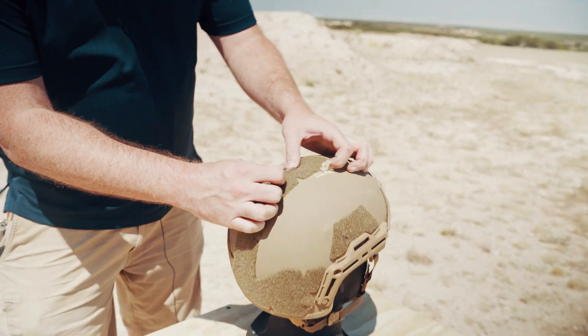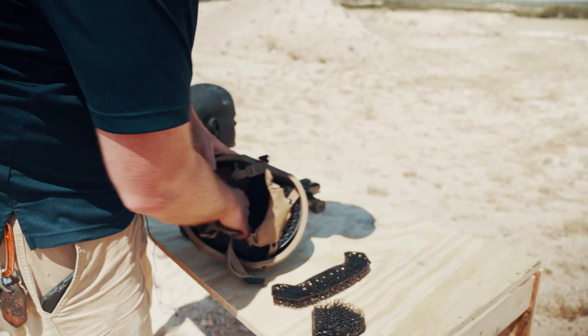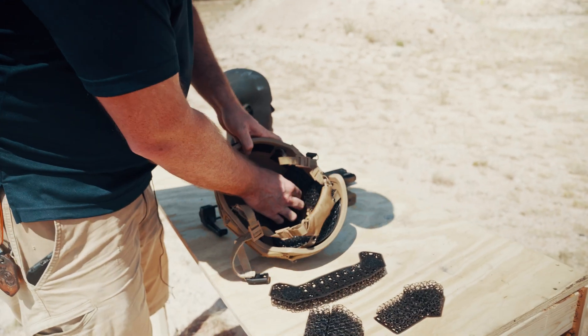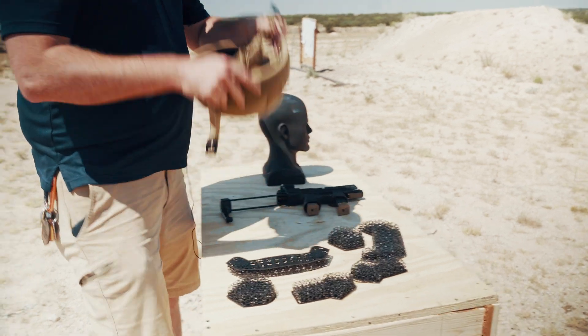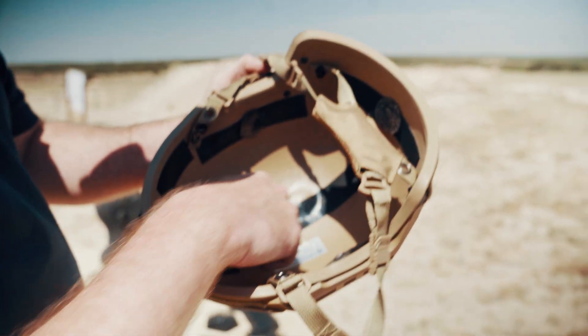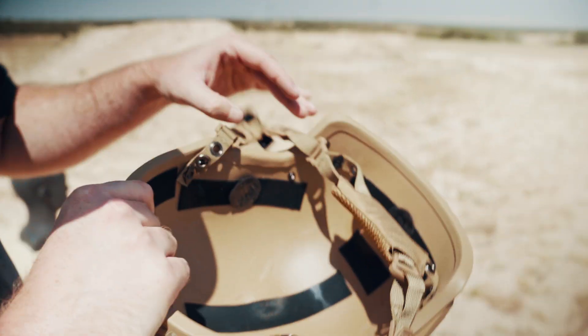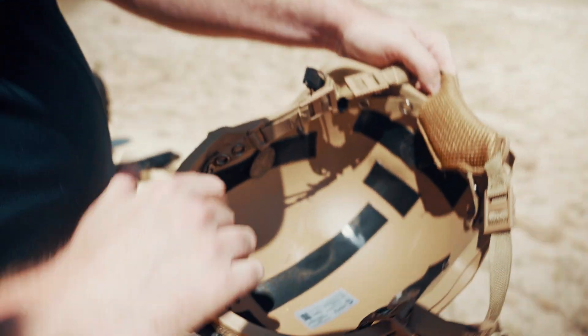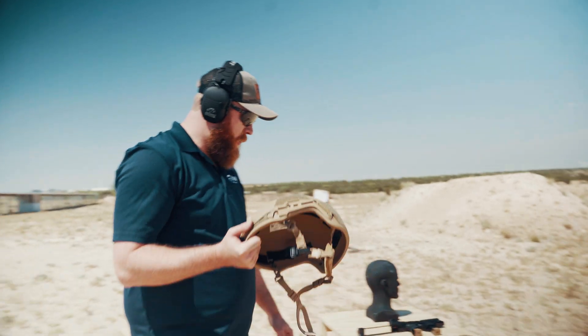We're going to take the pads out. We can see the impact was right here. Interestingly enough, I'm probably going to put these micro-lattice pads in another helmet after this because they're still in pristine condition. You can see this little bulge here — that's our crown shot. This one was the other side; this one is our other side, which we shot a bit low. This right here is the back, and that is the front. This is the ATE Gen 2. Now we're going to go ahead and just torture the hell out of it.